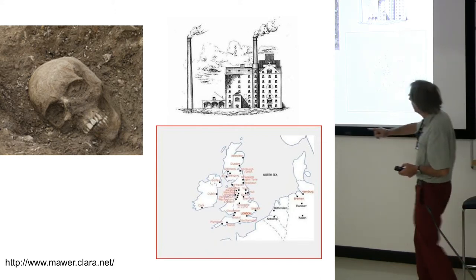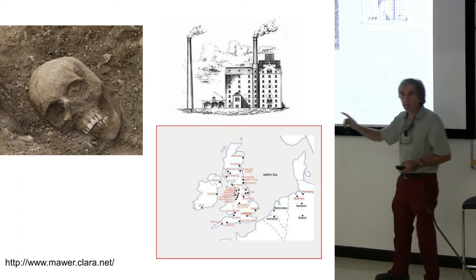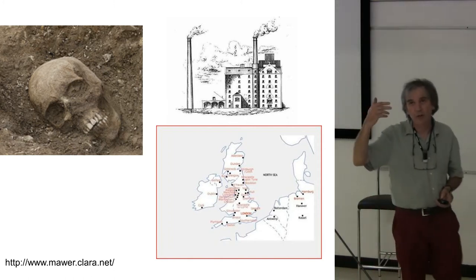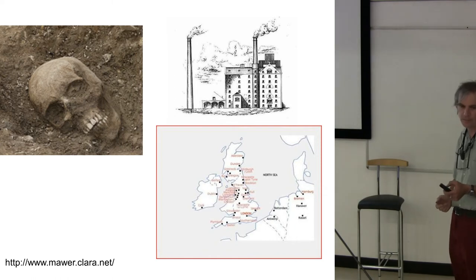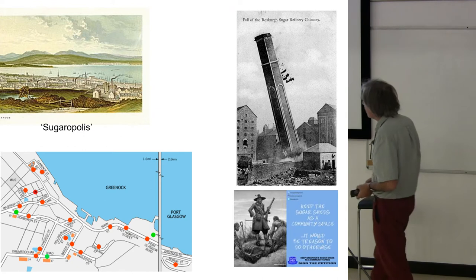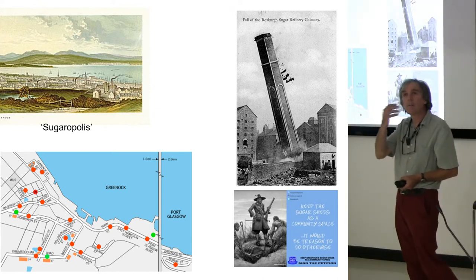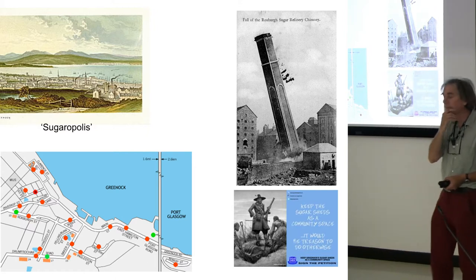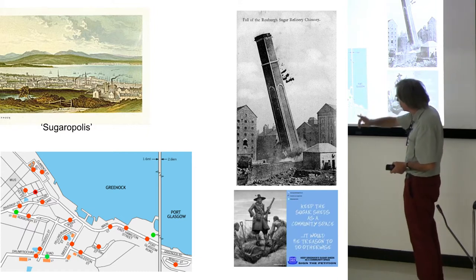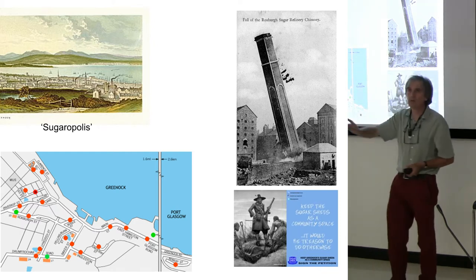I recommend that resource to you — it's a fantastic website about the sugar industry and tells you an awful lot about the sugar houses and the whole process. In the 18th century, Greenock was known as Sugarpolis, the centre of sugar refining in Scotland. All the red dots on that map, which is from Brian Moore's website, are sugar houses. There are loads of them.